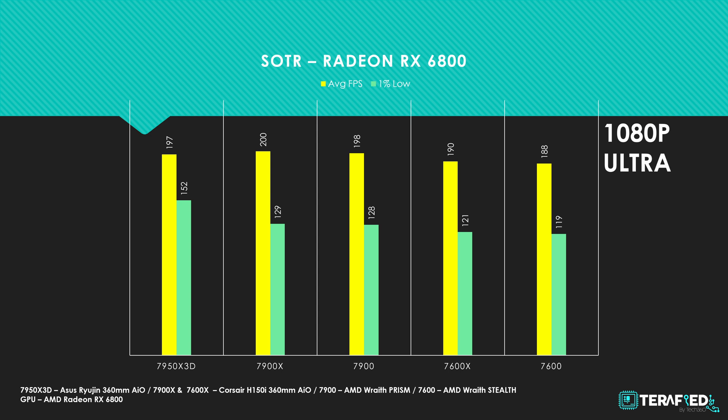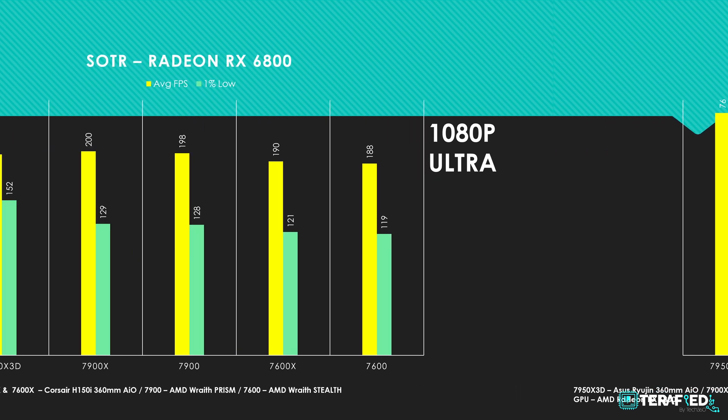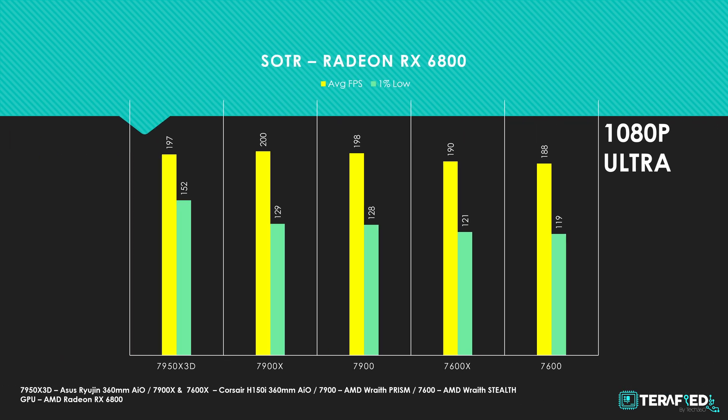We then come to Shadow of the Tomb Raider, and here the performance is just similar across the board across all three resolutions. The only big difference in our testing would be the fact that the 1% low at 1080p is quite a lot better with the X3D as compared to the non-X3D variant.